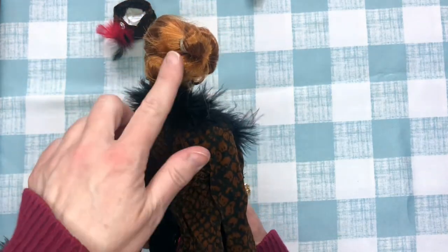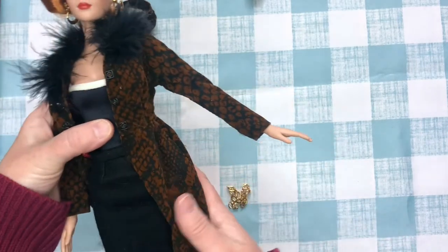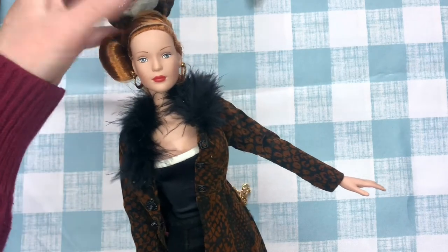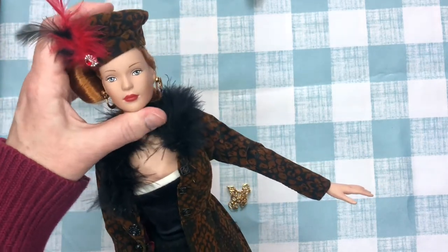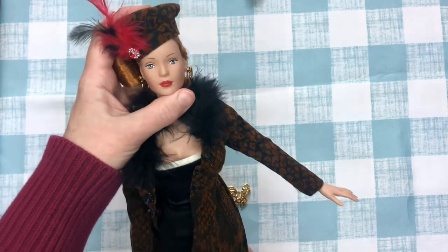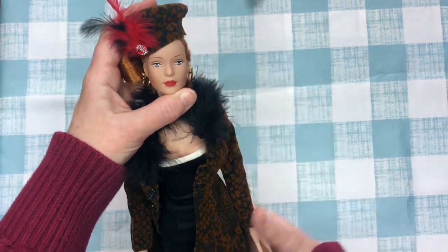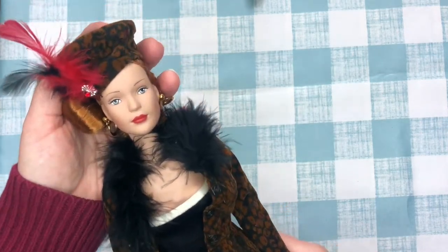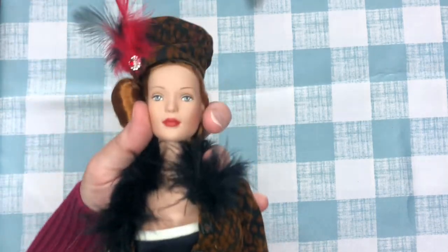Her hair was in a weird puff thing so I fixed it to the side — it's kind of a mess in the back but I fixed it to the side. This beautiful coat with feathers came with a lovely hat, but my cats discovered it had feathers, so she has to hide in a cupboard until I can figure out a safer way to display her.